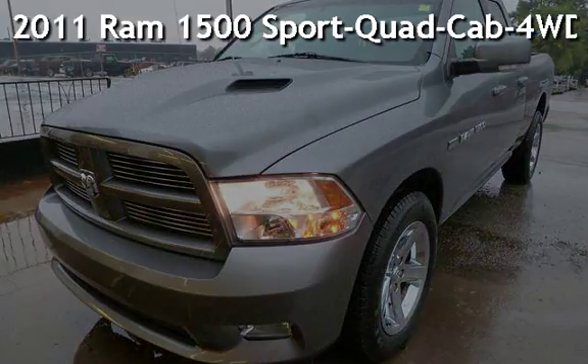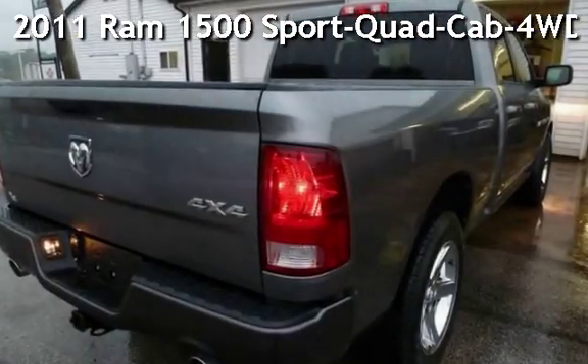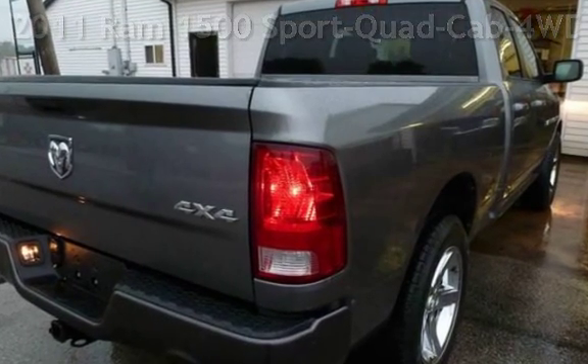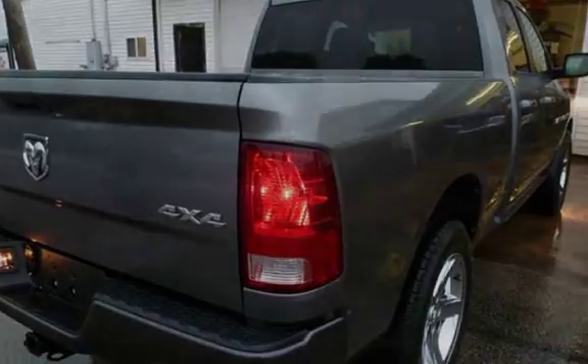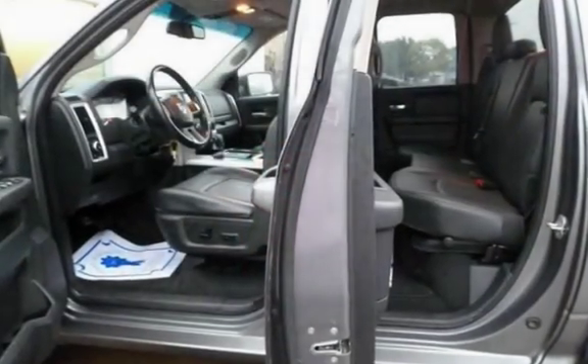Presenting a pre-owned 2011 Ram 1500 Sport. This four-door truck has an eight-cylinder, 5.7-liter V8 engine, with four-wheel drive, and an automatic transmission.